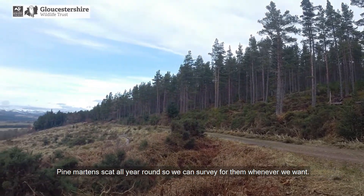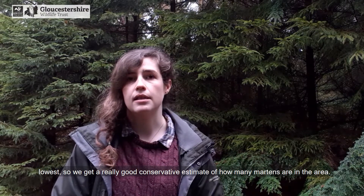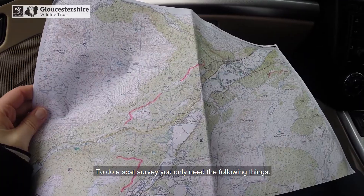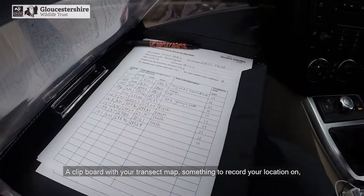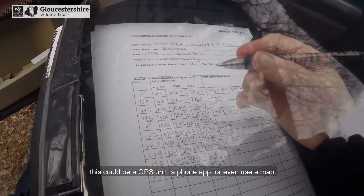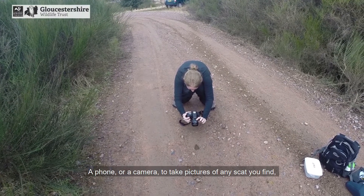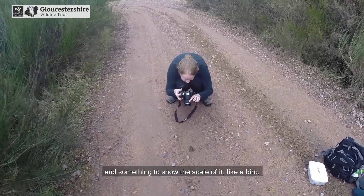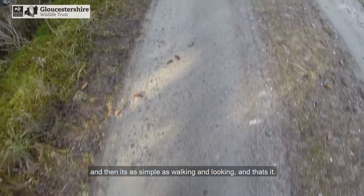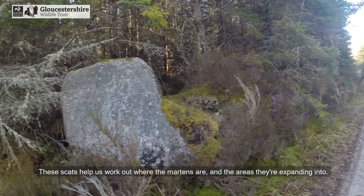Pine martens scat all year round so we can survey for them whenever we want. However, we tend to survey in early spring as this is when the scat density is at its lowest, so we get a really good conservative estimate of how many martens are in the area. To do a scat survey you only need the following things: a clipboard with your transect map, something to record your location on — this could be a GPS unit, a phone app, or even just a map — a phone or camera to take pictures of any scats you find, and something to show the scale like a biro. And then it's as simple as walking and looking. These scats help us work out where the martens are and the areas they're expanding into.